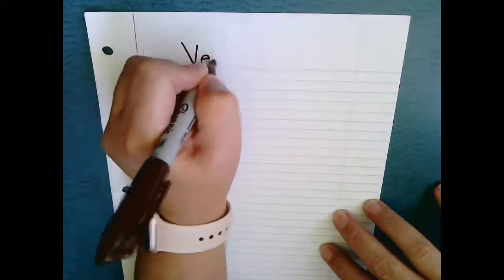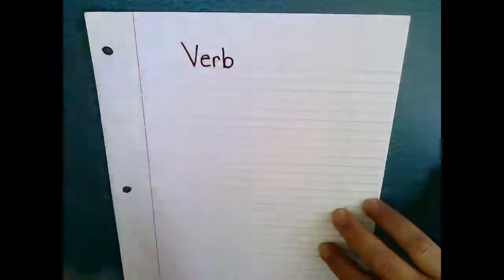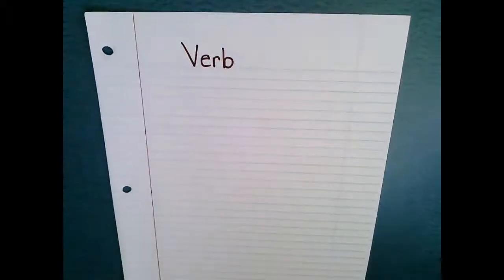And again, this is something you've probably already talked about. I know you have, but we're going to make an anchor chart to once again put in our three ring binder. Remember,